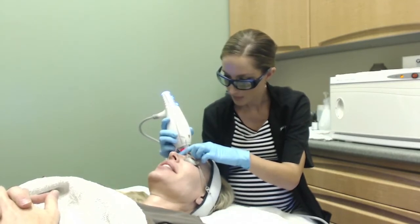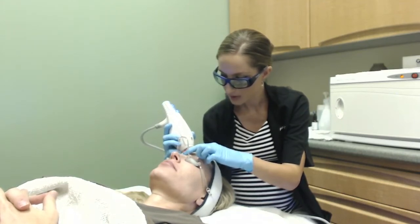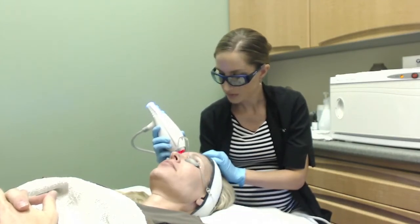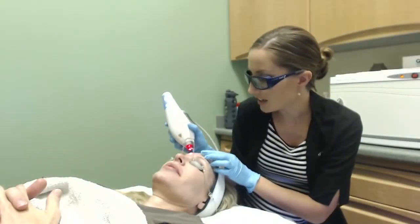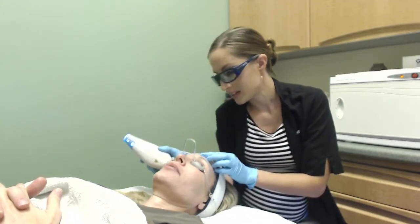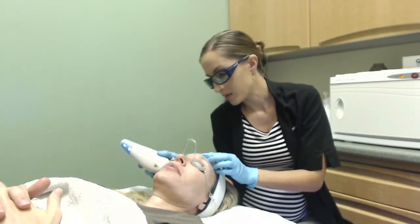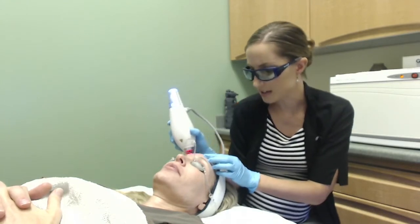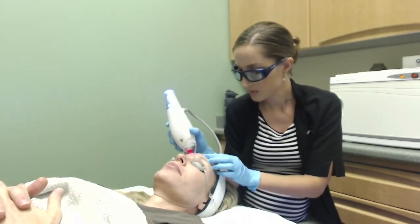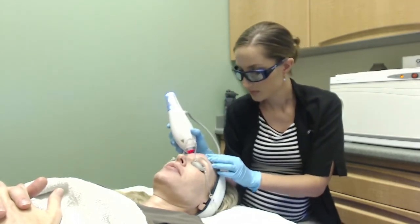Once my patient and I are prepped and have our goggles on, I'll begin working on sections of my patient's face, starting with the forehead and working my way down in a systematic pattern. In each section, I start with two vertical passes directly over one another, moving across that section of skin. Once complete, I go over the same area again performing two passes, only this time moving in a horizontal direction. For our patient Amy, we're doing a very light treatment using the Classic handpiece on medium, doing four passes total.